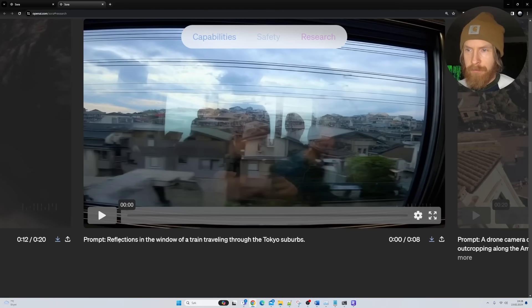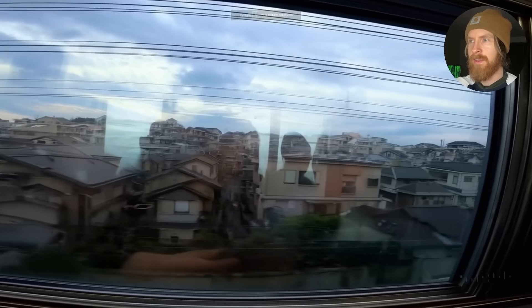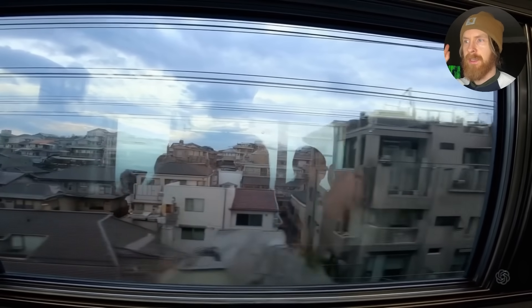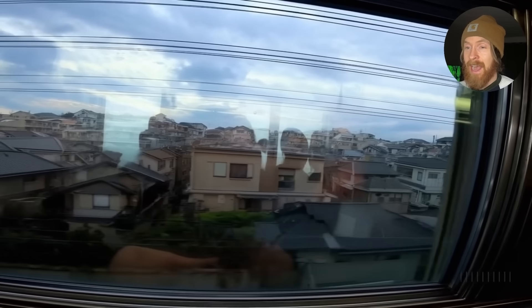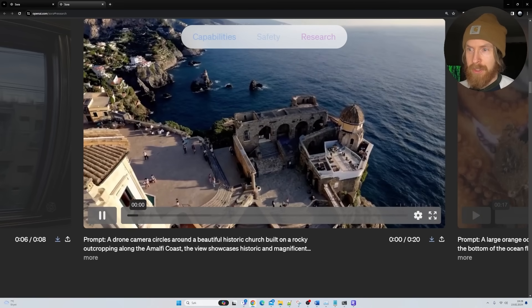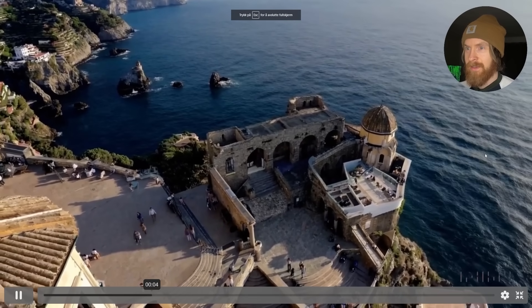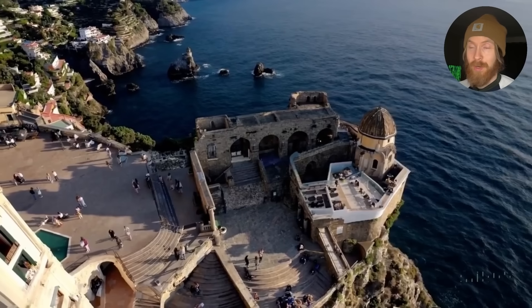Reflections in the window of a train traveling through the Tokyo suburbs — you can see all the details. These are really hard to get right: the person filming, the reflections, and the city backdrop behind. Drone camera circles around a beautiful historical church. I don't really know what to say other than I'm super excited.